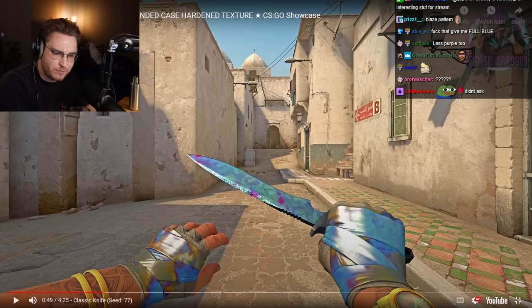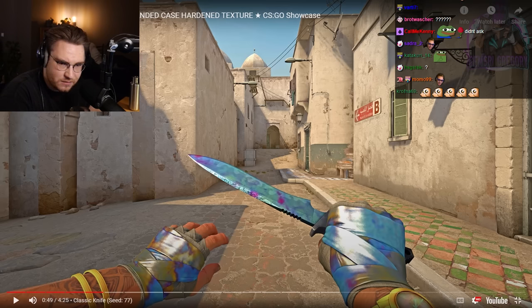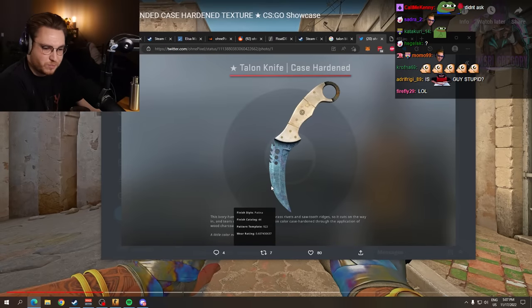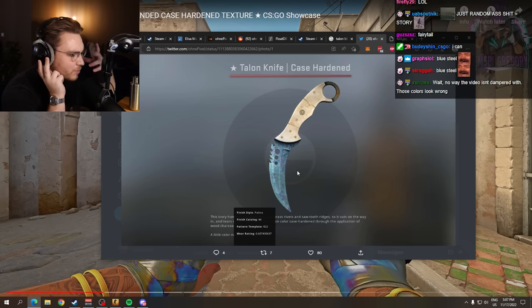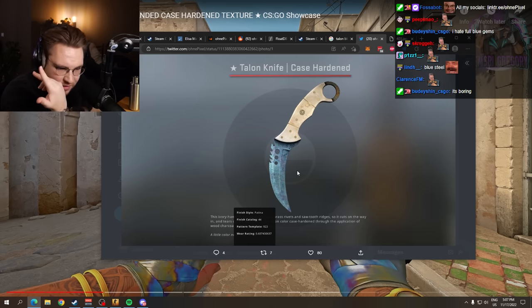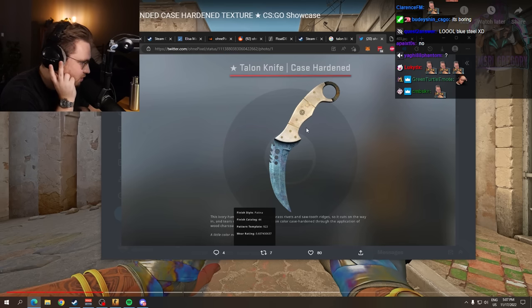If I look at, for example, the Talon blue gem number one — it's not making me happy. This is the Talon number one blue gem, and all it is is full fucking blue. No character or nothing. It just looks like a Bluesteel, you know? I don't even like when blue gems are just full ocean blue — when there's nothing unique about it. Let me know your opinion on this as well.